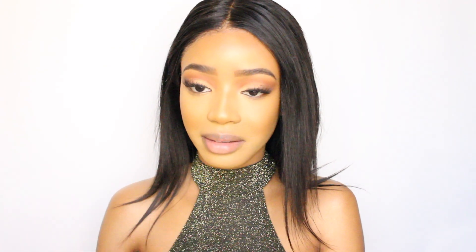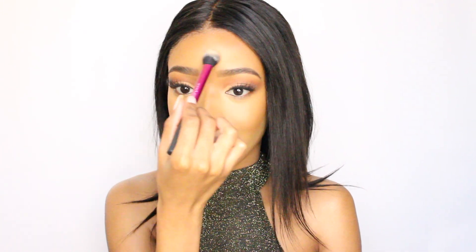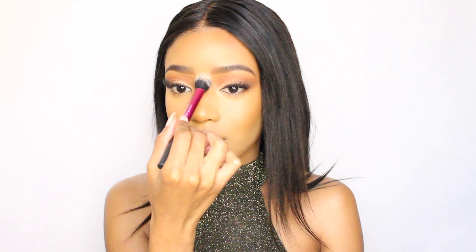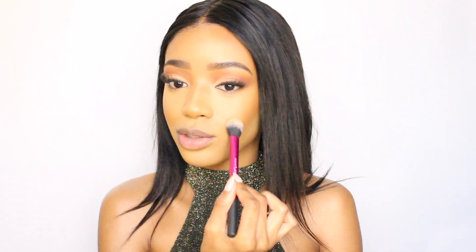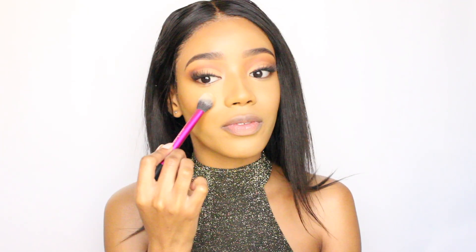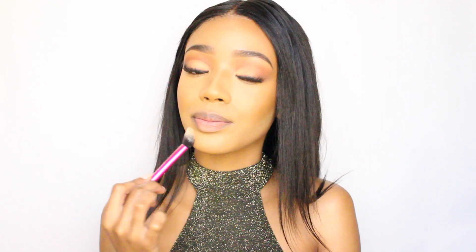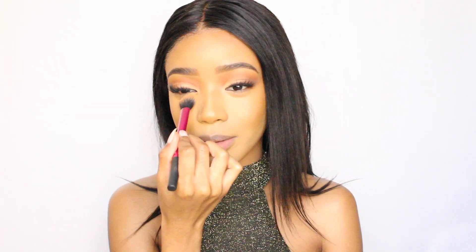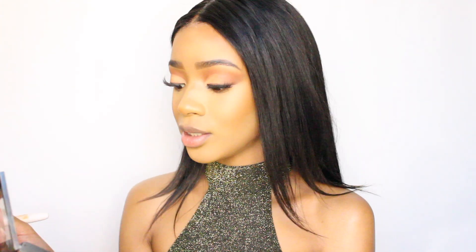Setting lightly with the powder is really really where it's at, guys — I would never lie to you. Baking — I hate to say it but I think it's a bit unnecessary and I feel like it just makes your makeup look so cakey. I promise you, just try setting lightly with a fluffy brush and some powder, and if you don't feel like it looks more natural and more flawless — then by all means bake. But trust me on this one guys.